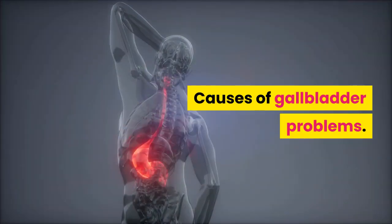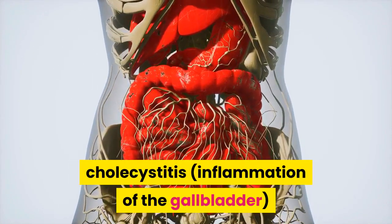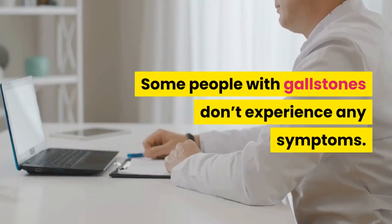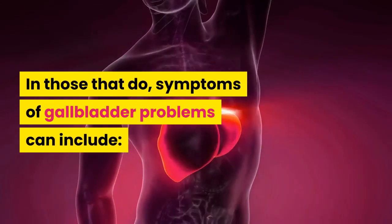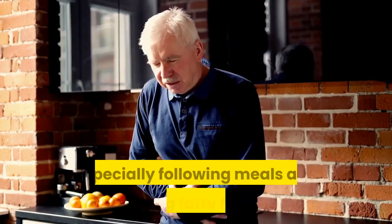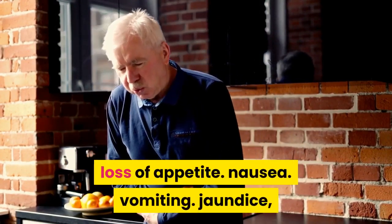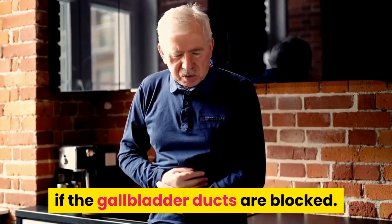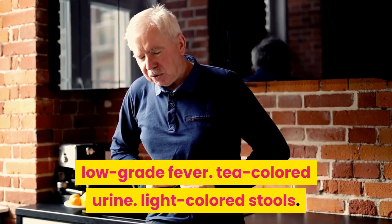Causes of gallbladder problems: there are two primary types of gallbladder problems. Some people with gallstones don't experience any symptoms. In those that do, symptoms of gallbladder problems can include pain on the upper right side of the abdomen — especially following meals and eating fatty foods — loss of appetite, nausea, vomiting, jaundice if the gallbladder ducts are blocked, low-grade fever, tea-colored urine, and light-colored stools.